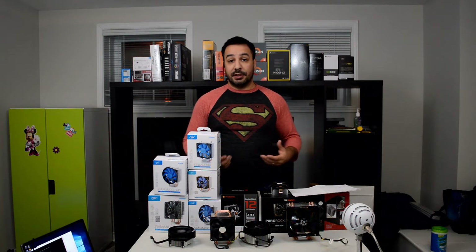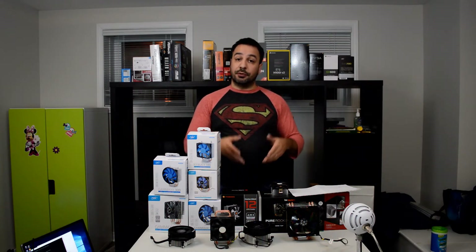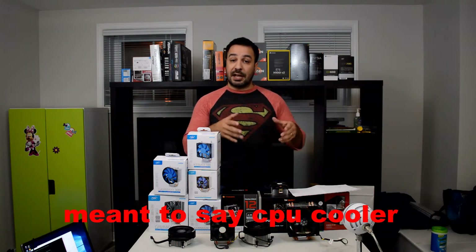So if you're building a current gaming system, whether you're on Intel or Ryzen, what are the best CPU coolers you can choose if your budget is under $30 for that component?